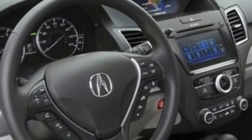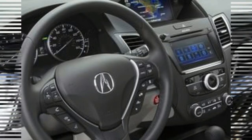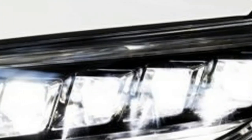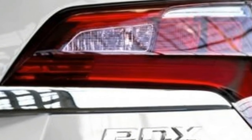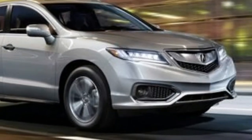The 2018 RDX comes equipped with a 3.5-liter V6 that produces 279 horsepower and 252 pound-feet of torque, backed by a six-speed automatic. Front-wheel drive is standard with available all-wheel drive. The front-wheel drive model delivers an EPA-rated 19/27 mpg city/highway, and 20/28 mpg with all-wheel drive.